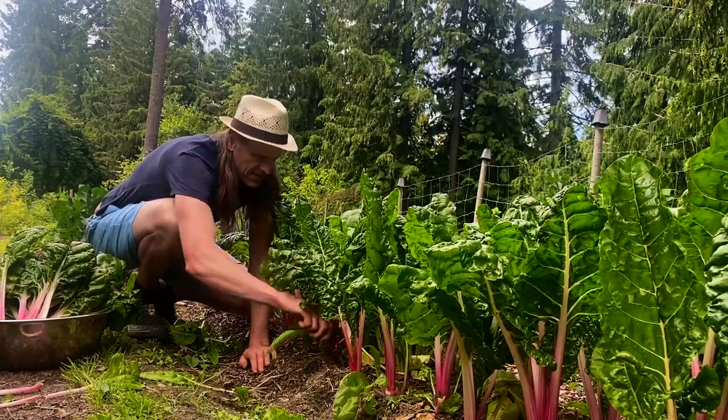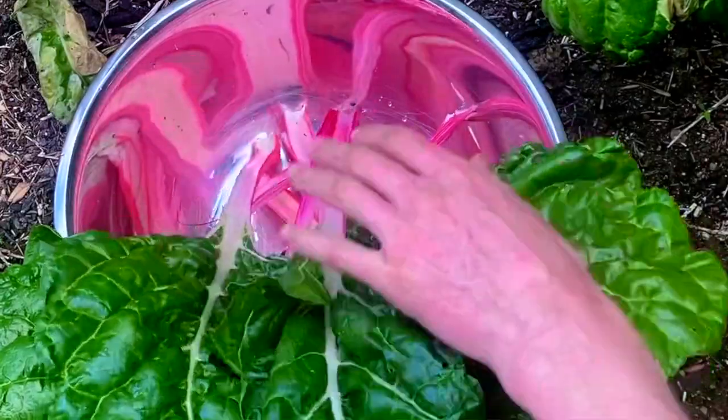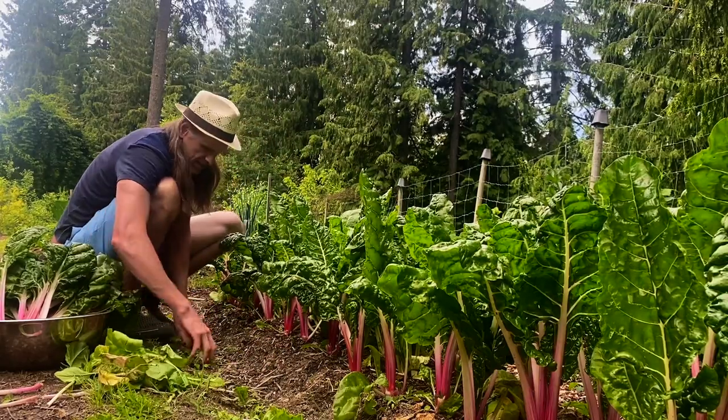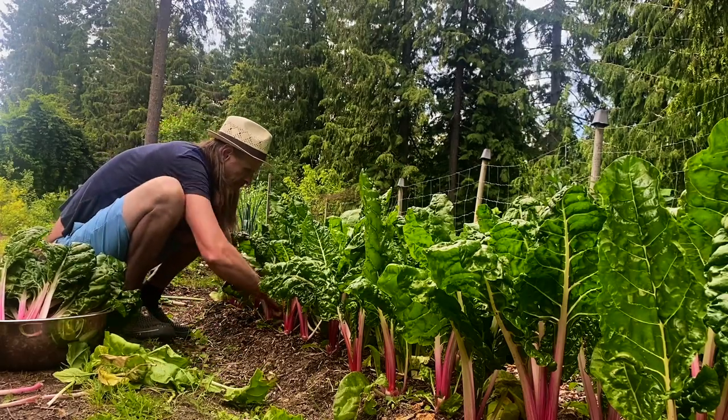There's some really nice chard growing quite close together here. I'm just keeping it picked back a little bit more, but chard can grow quite close together. This is the peppermint variety — my favorite chard variety.